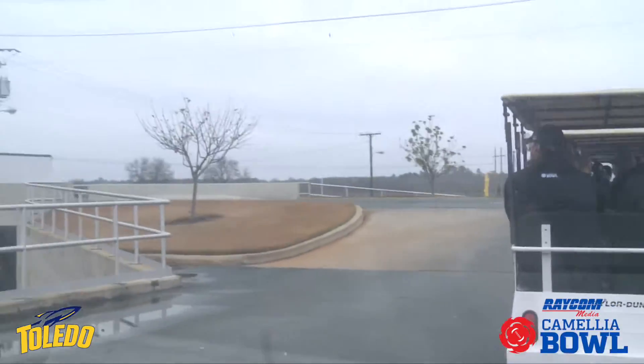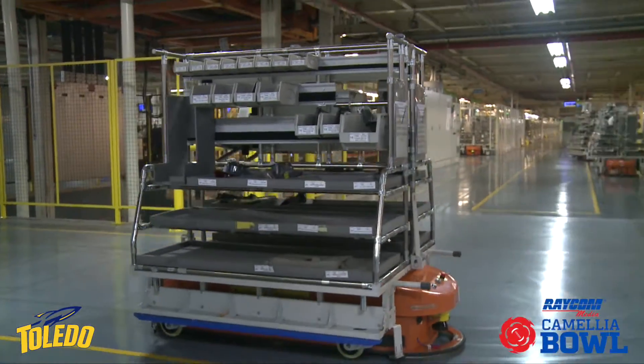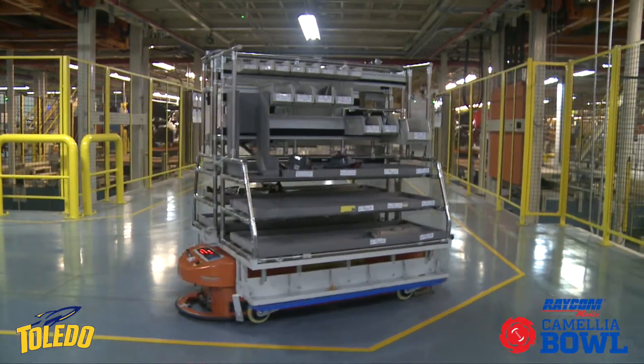All the welding — there were some robots that did some automatic welding, that was really cool. I didn't expect that to happen, but that was interesting. I was actually really shocked at how big everything was and how clean it was. I do not drive a Hyundai, but I just might after this.